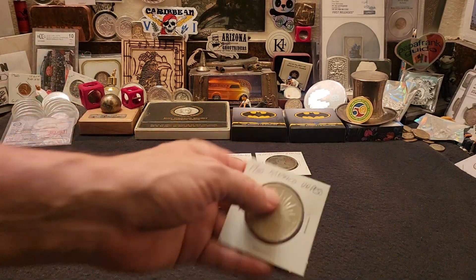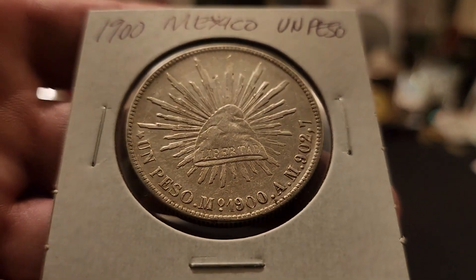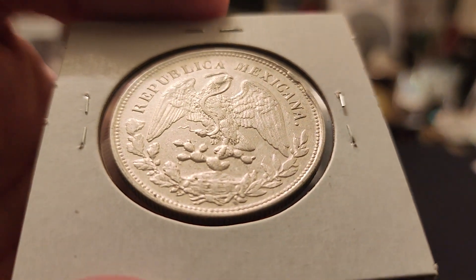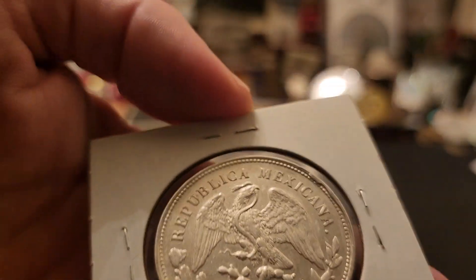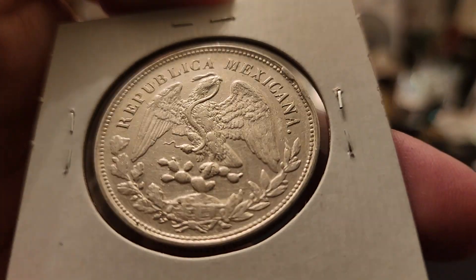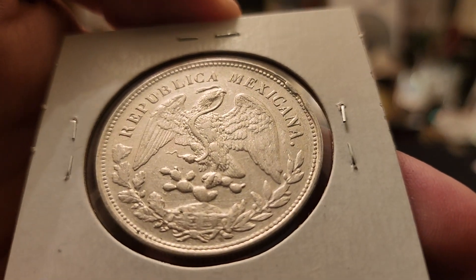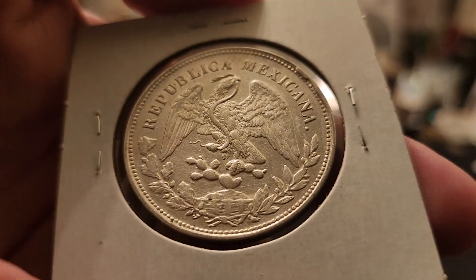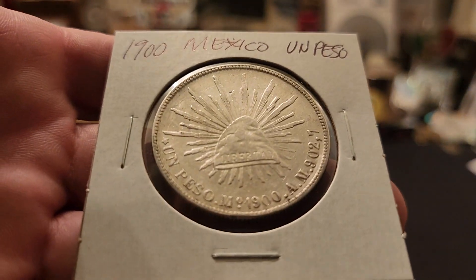Then we have the 1900 Un Peso — same design, beautiful coin, different year, but really, really cool. These both were minted in Mexico City. And this one has some cuds on it right there coming over the coin that I didn't catch until just now in this video, which goes to show you I don't catch every last thing until I really look under a scope or some magnification. And the person I got it from didn't catch it either, so that's a cool little addition to the coin.